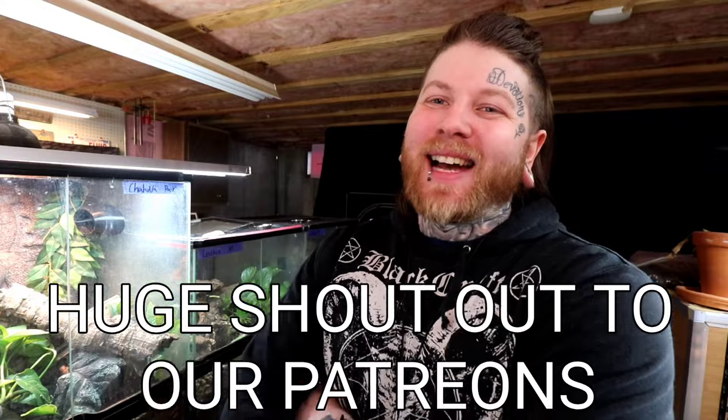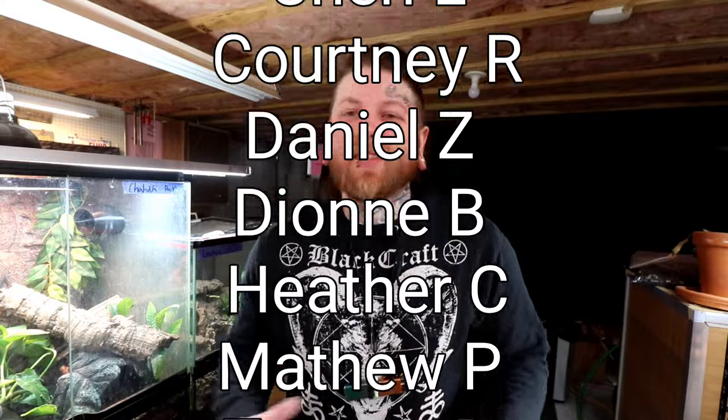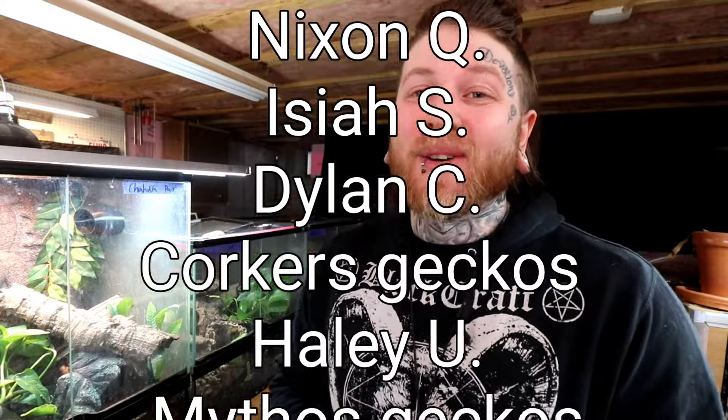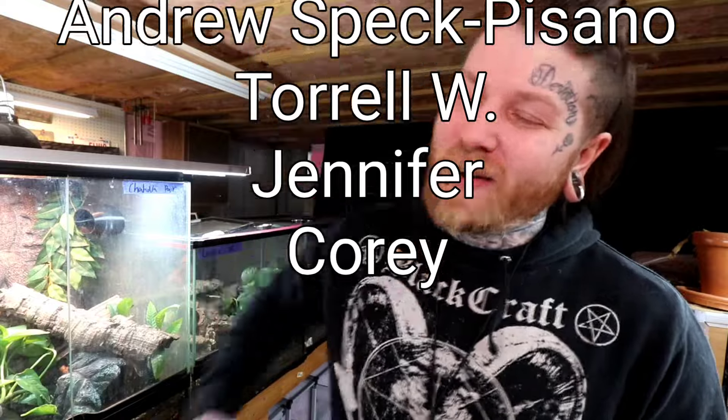Thank you guys so much for taking the time out of your day. Hit me up on the socials, email, or website contact if you're interested in seeing this mission become reality and seeing the future of Dakota Blue Exotics. I will see you next time — until then, goodbye.